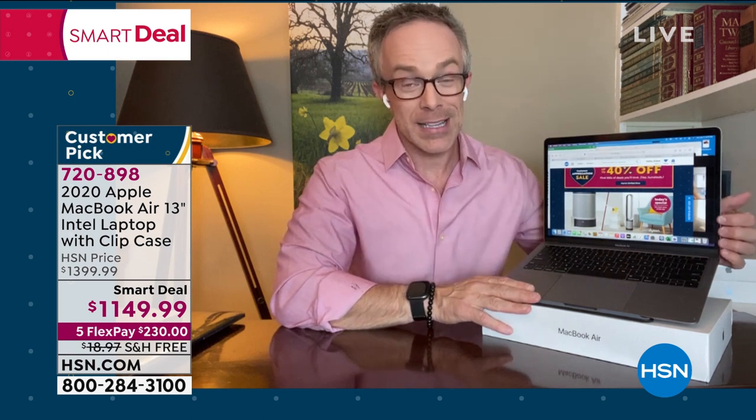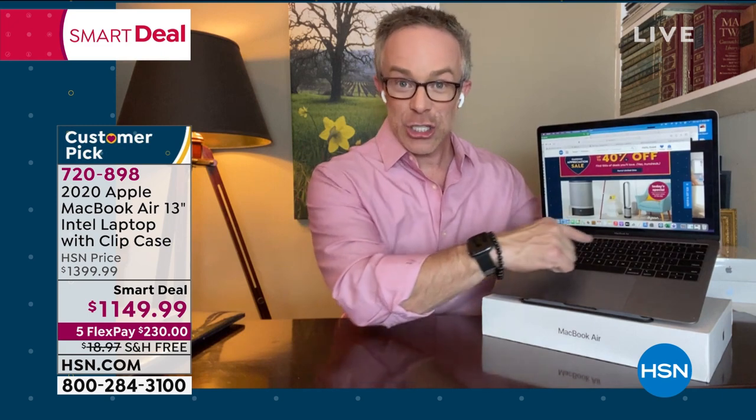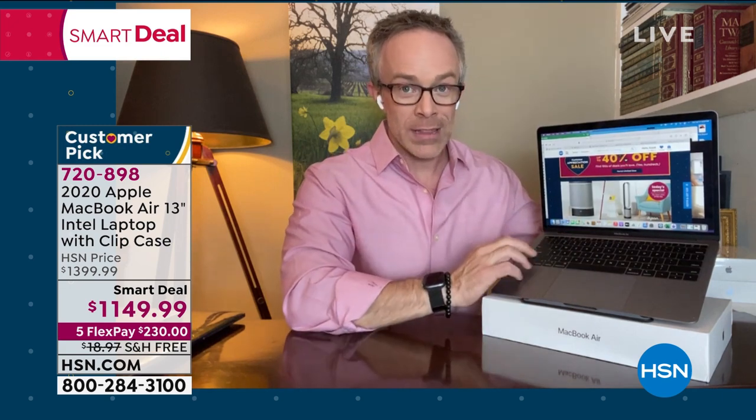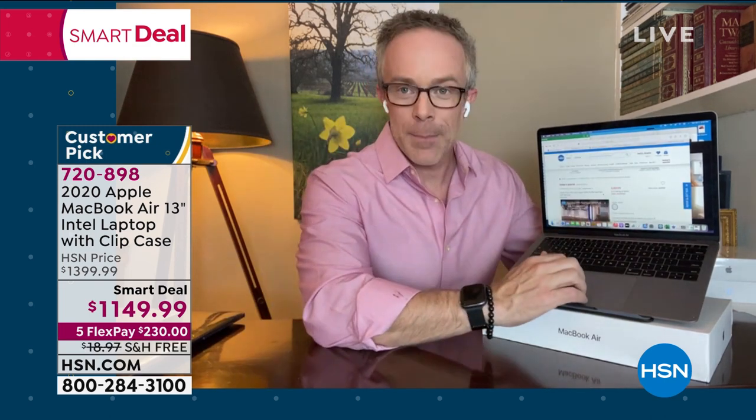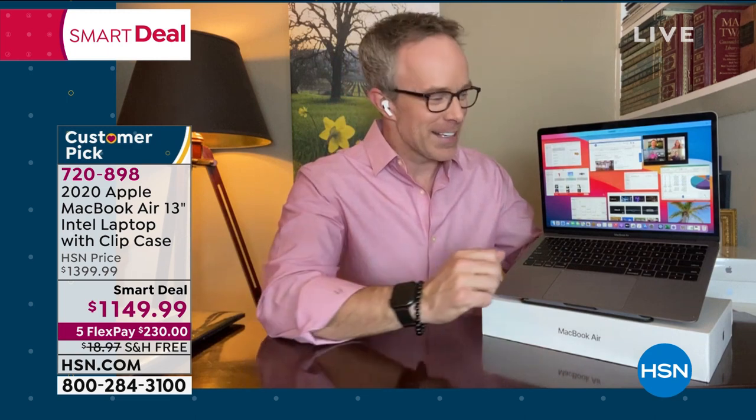Red and black are the number one selling case colors — fewer than three dozen left in those. Blue has 45 left. The clear is gorgeous because it keeps the Apple color showing through. The laptop color is space gray. The reason I encourage you is you already know Apple creates a fabulous product. The MacBook Air especially, because of how airy and lightweight it is, is just an exceptional experience.